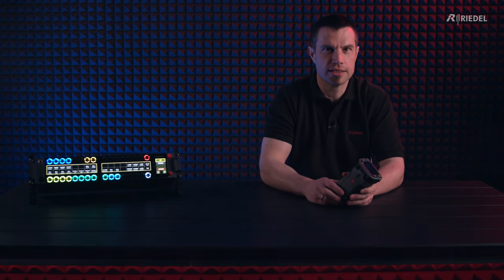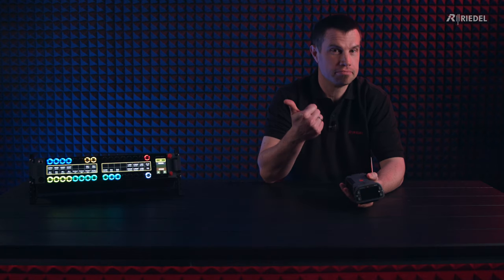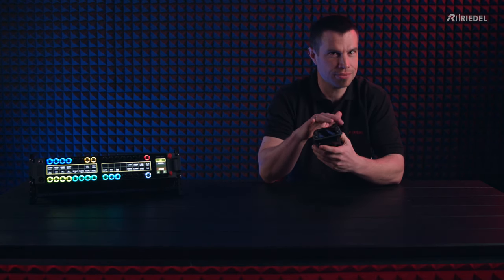With your headset you're always in contact. You can really think of it like a portable panel — it has an audio input, it has an audio output, and as you can see it has some buttons.